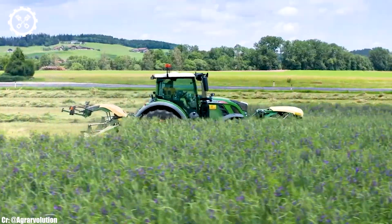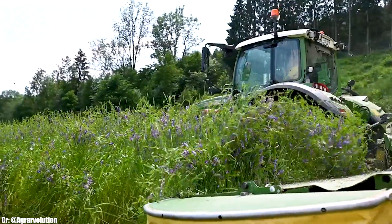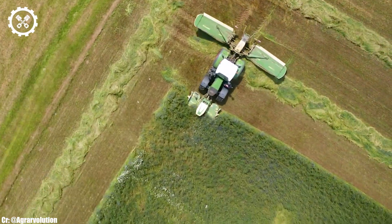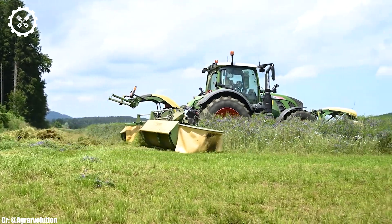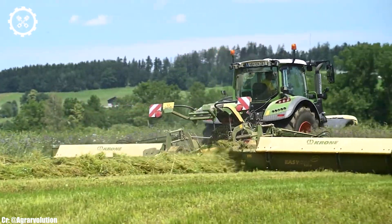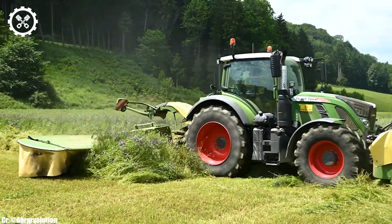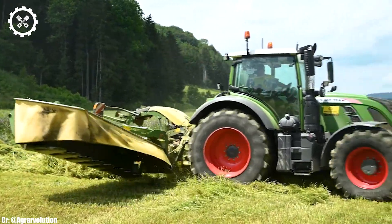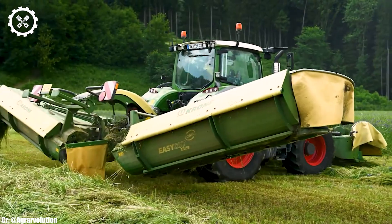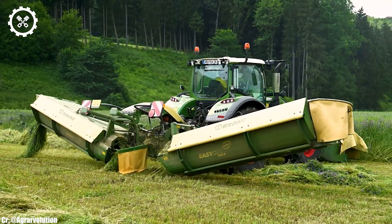Inside the cabin, the FENDT 724 offers a spacious and ergonomic workspace with excellent visibility, intuitive controls, and a comfortable environment, reducing operator fatigue during long working hours. It's also equipped with advanced technology, including FENDT ONE Connectivity, which facilitates remote monitoring and data management for efficient farm management.